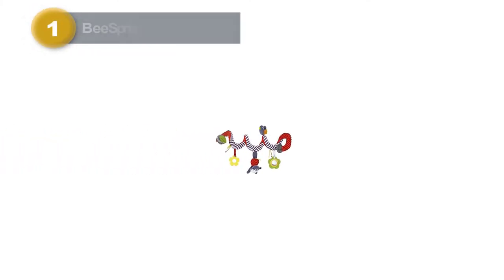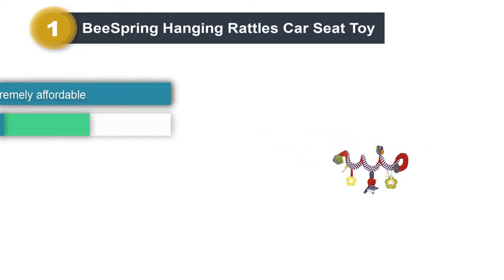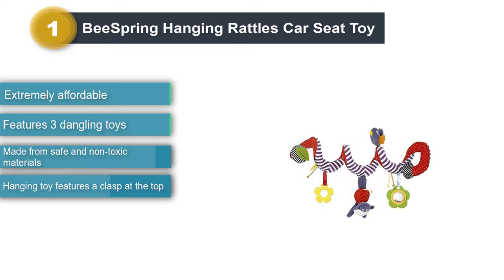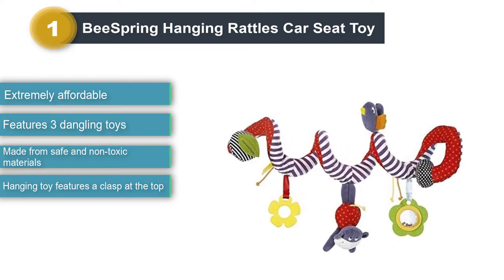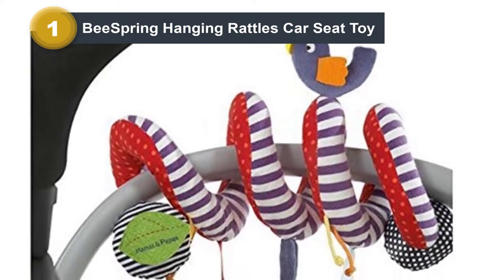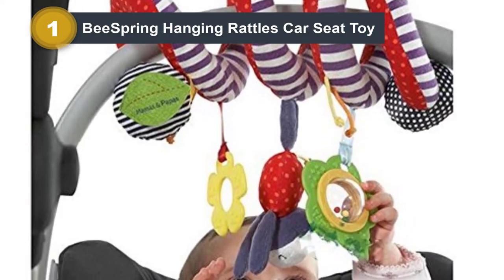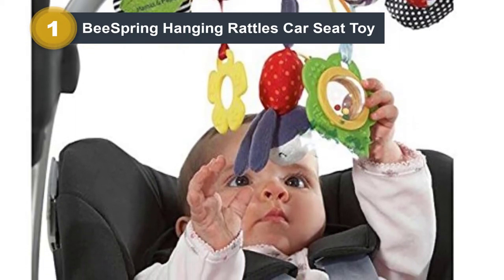Number 1: B-Spring Hanging Rattles Car Seat Toy. For something that's just extremely affordable, making it a great gift idea, is B-Spring's Hanging Rattles Car Seat Toy. Made from safe and non-toxic materials, this toy features a clasp at the top, allowing you to hang it from the car seat. It's easy to take on and off, which means you don't necessarily have to leave it in the car at all times. It's a pretty standard car seat toy, with three dangling toys from the snake that wraps around the car seat.